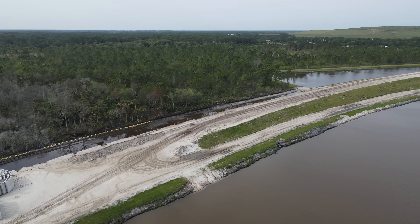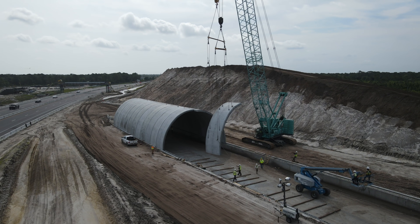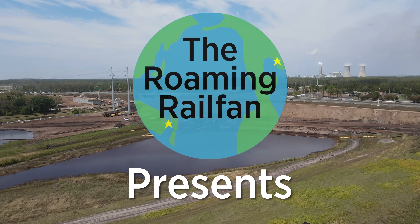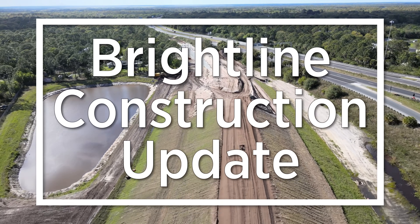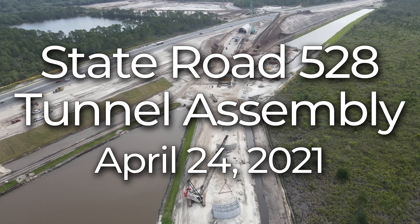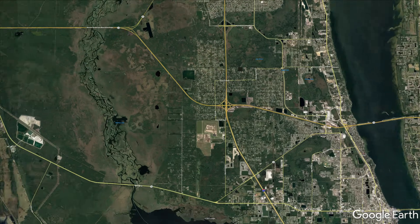Coming up in this Brightline construction update: this update looks at the other Cocoa tunnel, located just east of the Interstate 95 and State Road 528 interchange in Cocoa, Florida.